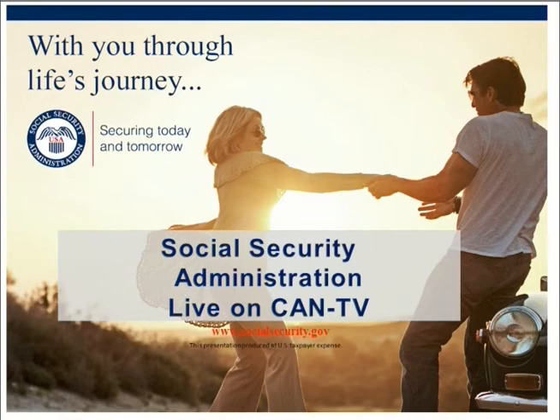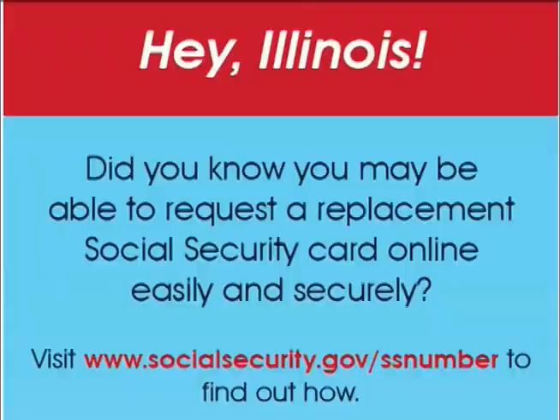Welcome to another quarter of Social Security on KNTV. This is a live call-in show and your calls and questions are important, so remember to call us throughout the show. Social Security announced new online service for replacement Social Security cards in Illinois as of August, available through your My Social Security account at www.socialsecurity.gov/myaccount.